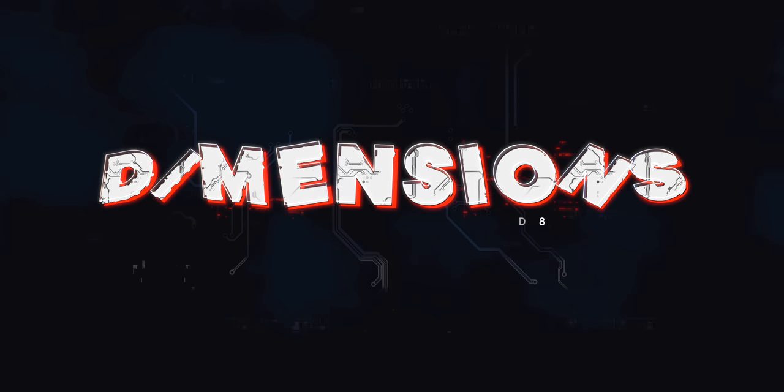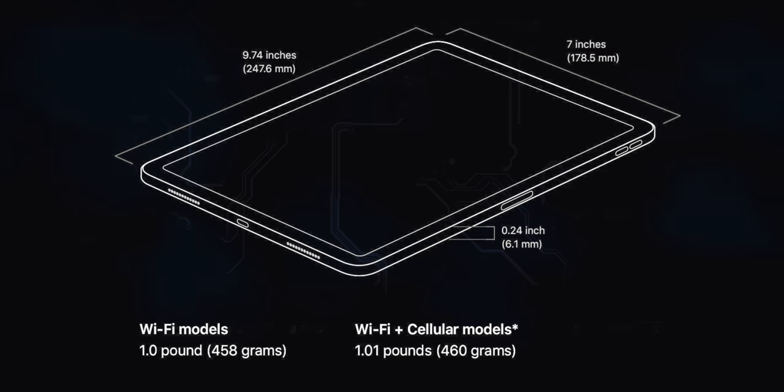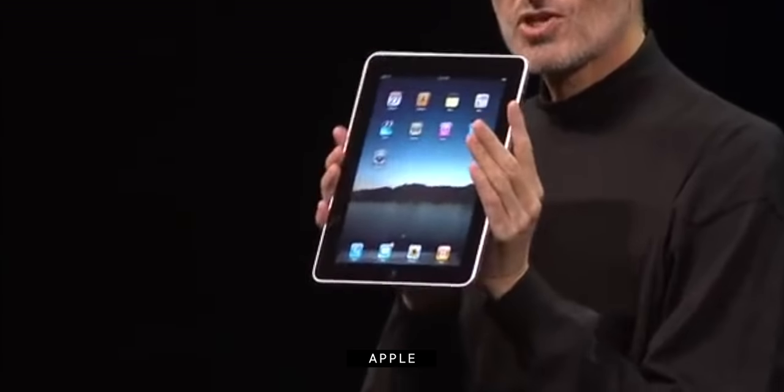When talking purely about size, even though all of these iPads have different screens, the sizes for the 11-inch iPad Pro, the 10.5-inch iPad Air, and the 10.2-inch iPad 8 are almost exactly the same. The thicknesses vary slightly, but the overall footprint is that classic iPad tablet-sized footprint.